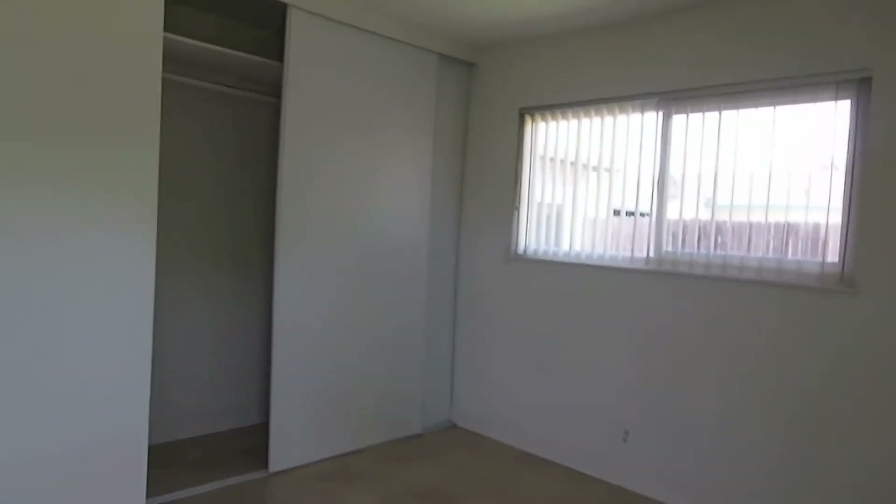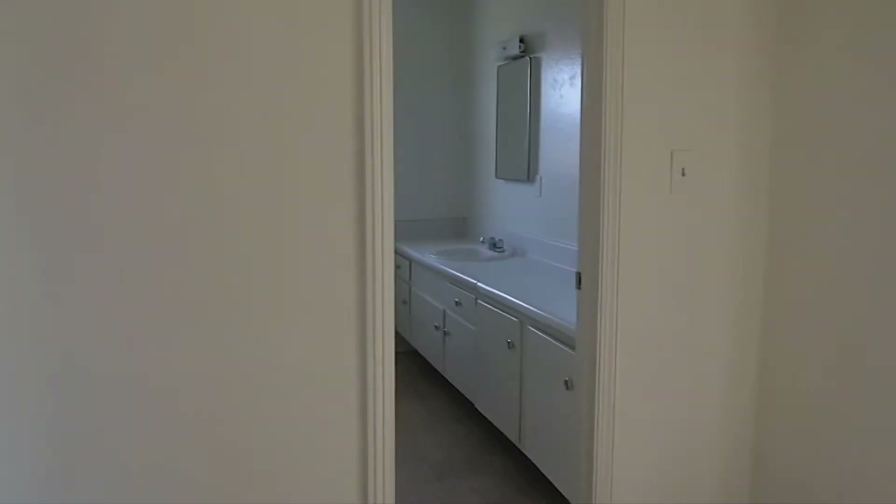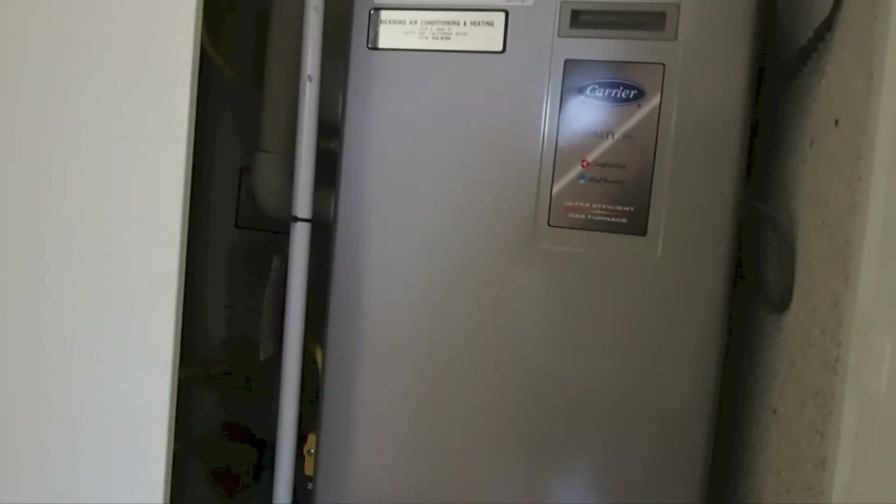Big windows, big closet space. We're going to go to the right here and show you what's behind these doors. Big air conditioning system. Through here is the water heater. Very nicely done.